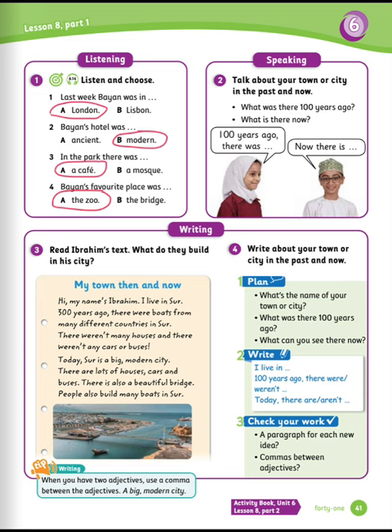Exercise number three: read Ibrahim's text. What do they build in his city? My town, then and now. Hi, my name is Ibrahim. I live in Sur. 300 years ago, there were boats from many different countries in Sur. There weren't many houses and there weren't any cars or buses. Today, Sur is a big modern city. There are lots of houses, cars, and buses. There is also a beautiful bridge. People also build many boats in Sur. The answer: boats.